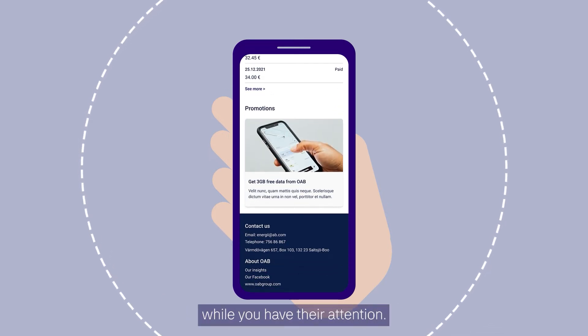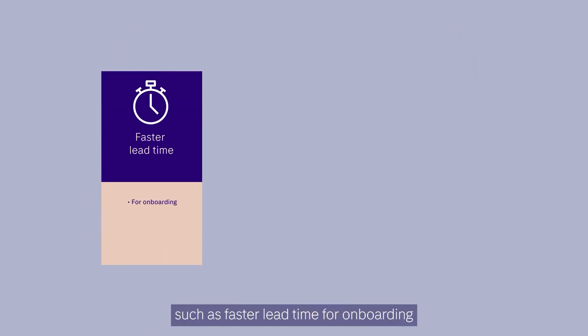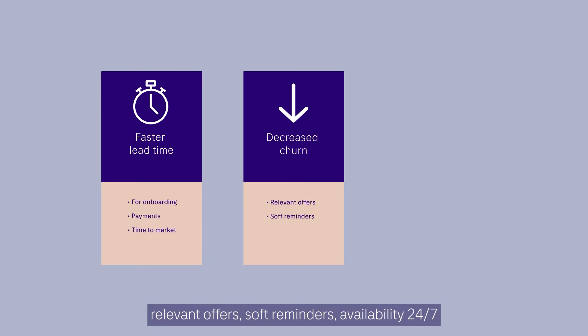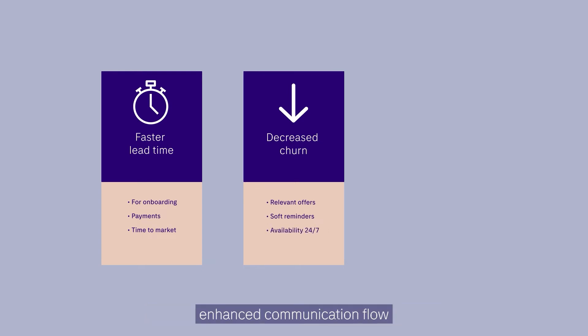At the time of payment, while you have their attention, this will bring benefits such as faster lead time for onboarding, payments, time to market, decreased churn, relevant offers, soft reminders, availability 24/7, enhanced communication flow, department cooperation, more bang for the buck, upsales, and modern communication.